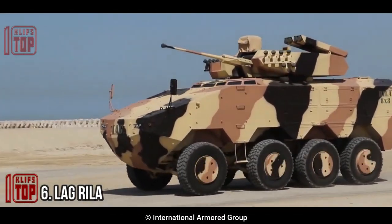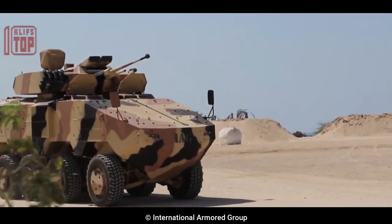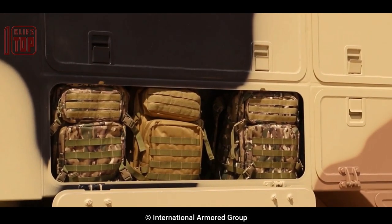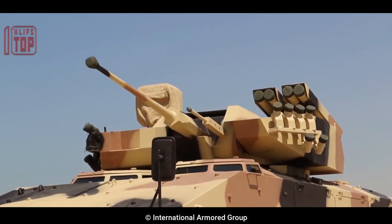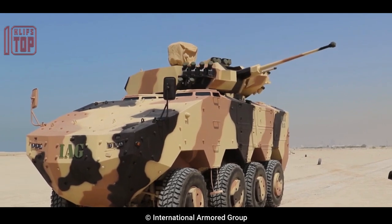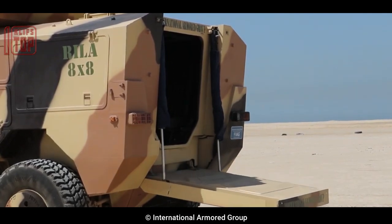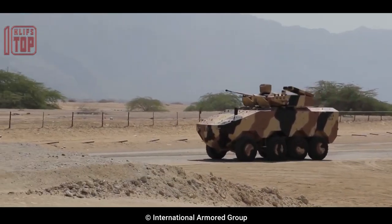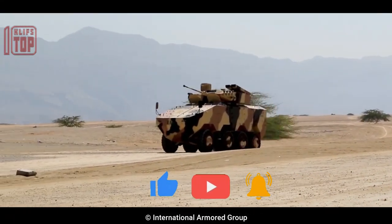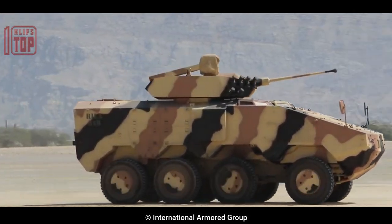Number 6: Lag Rila. This vehicle was developed by the DOK-ING company in Croatia and is made to give military troops operating in varied combat situations high mobility and protection. It is a 4x4 armored vehicle with a V-shaped hull designed to deflect blasts and provide protection from IEDs and landmines. It has a remote-controlled weapon station that can be armed with a 7.62mm, 12.7mm, or 40mm automatic grenade launcher, and can accommodate up to six people.